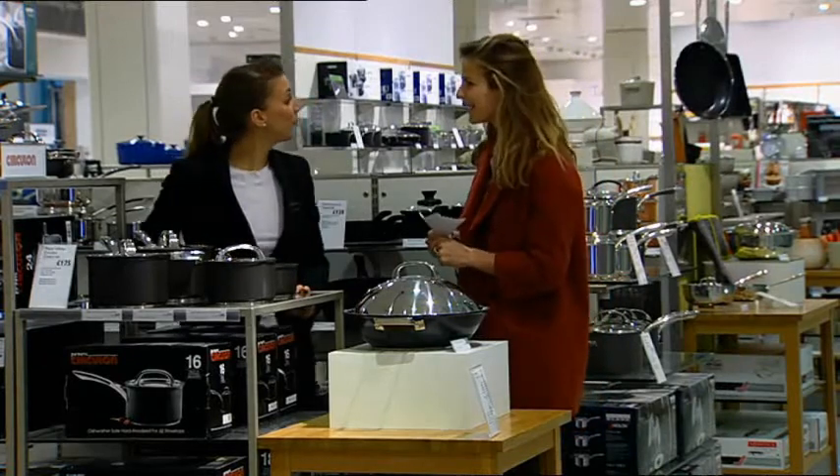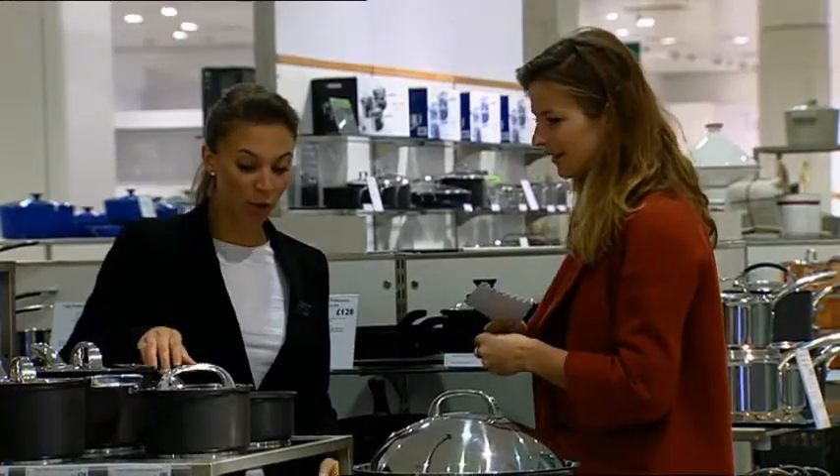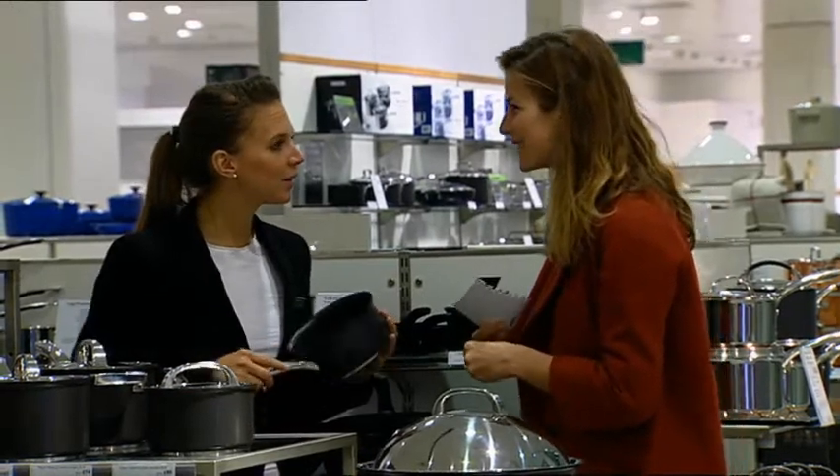Excuse me? Can I help you? Yes, I hope so. What do you need? I'm sorry, I've forgotten what it's called. It's a thing for making soup. Is this what you're looking for? A saucepan? No, it's a type of machine.